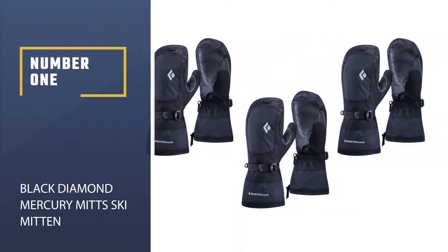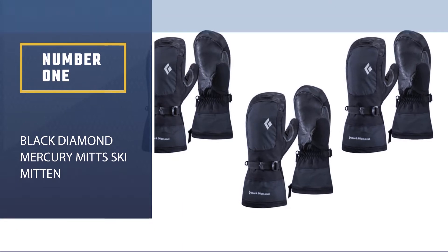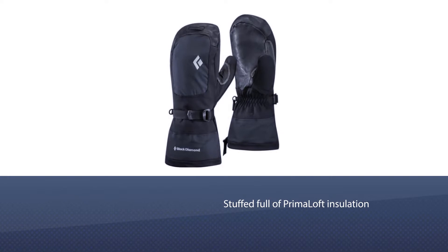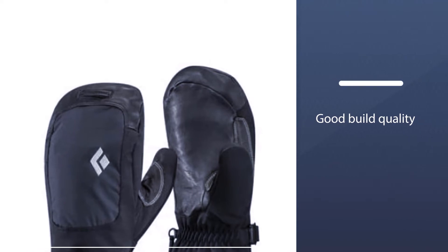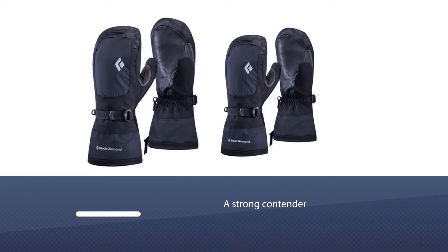Number 1, Best Overall: Black Diamond Mercury Mitt Ski Mitten. We think of these mitts as cocoons for the hands. They are indeed stuffed full of Primaloft insulation, the same fill used in cold-weather sleeping bags. This was one of our favorite ski mittens all the way back in 2007, and it's still a strong contender.